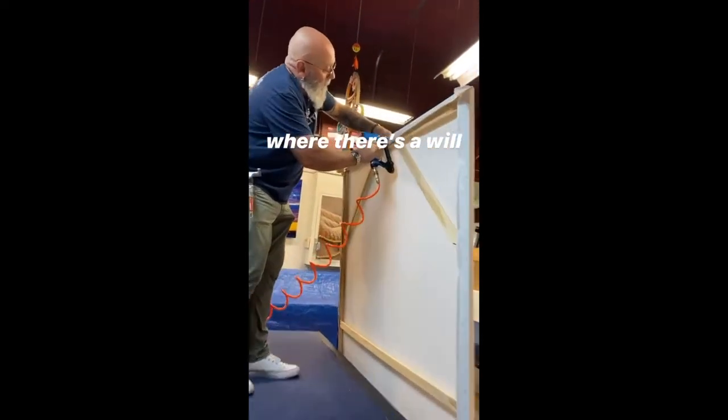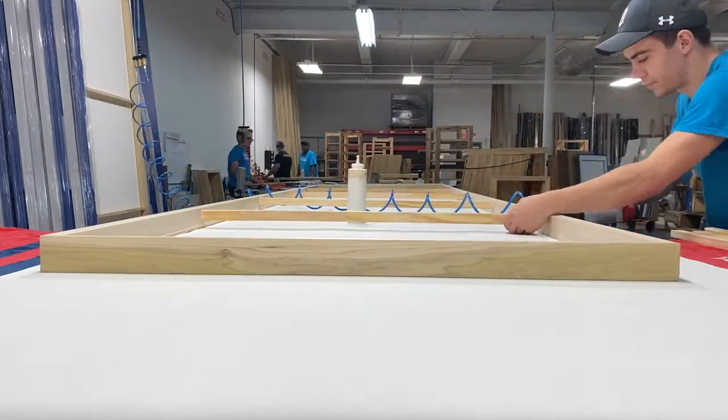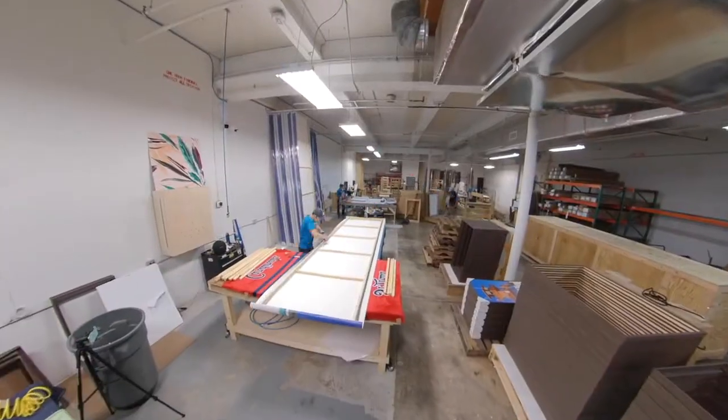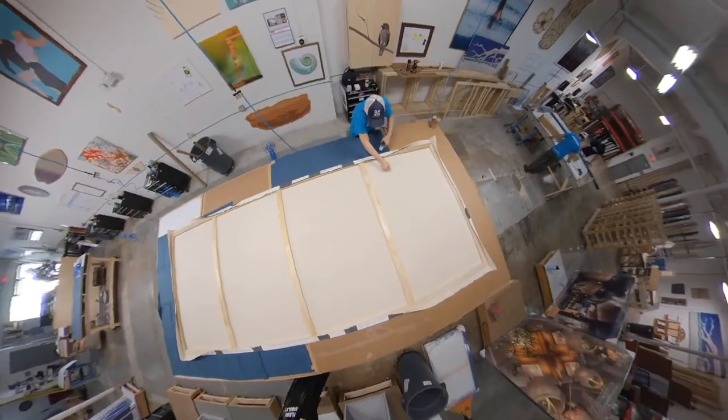Where there's a will, there's a way. At Frameworks, we can make custom stretcher bars specific to your art piece in-house. Our personal record is stretching 60, 13 and a half foot canvases.